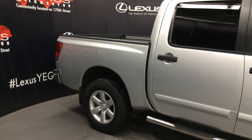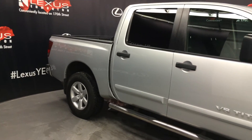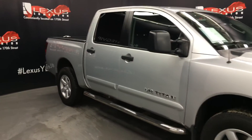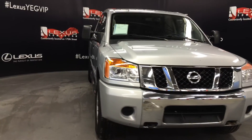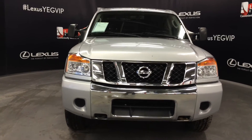Side mirrors can fold in, and there are two mirrors inside them — they are heated. Daytime running lights. Front tow hooks. Engine block heater. And so much more.